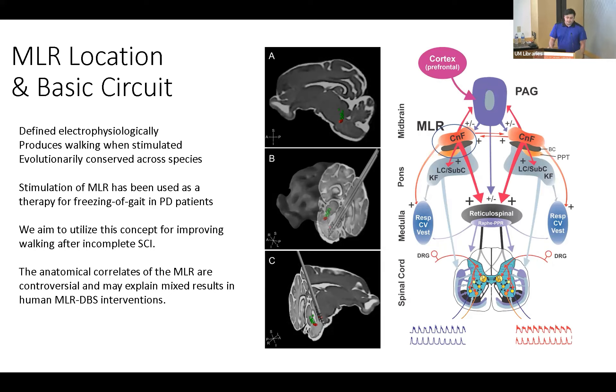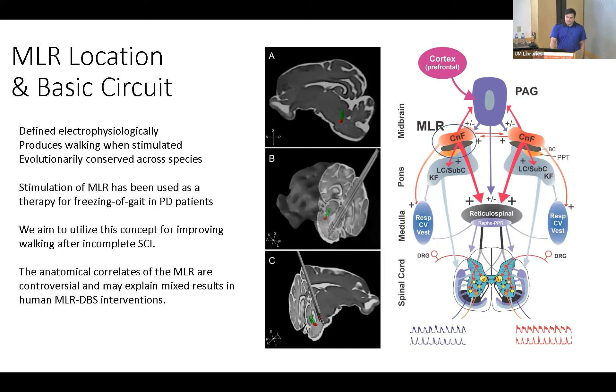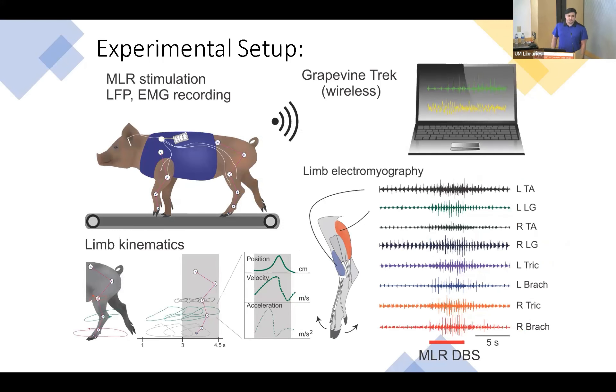Although it's controversial, we can explain the mixed results through human MLR DBS interventions. We utilize the pig, which is a translational large animal model, by first implanting the pigs with human-sized deep brain stimulation electrodes and implanting intramuscular EMG so that we can monitor the MLR DBS efficacy during manual treadmill experiments. An example of a facilitation of ongoing locomotion can be seen at the bottom right, in which we see pattern stepping and then an increase in stepping frequency.